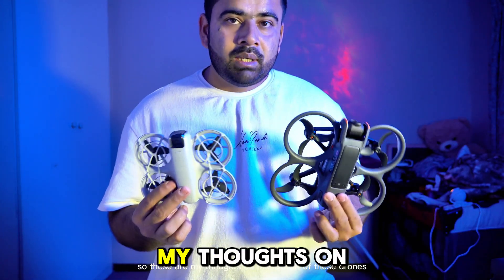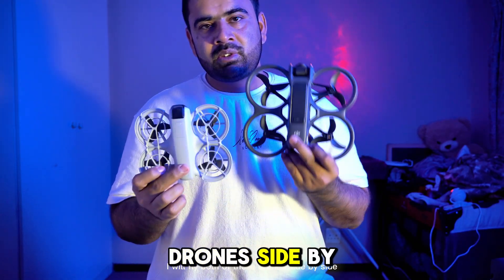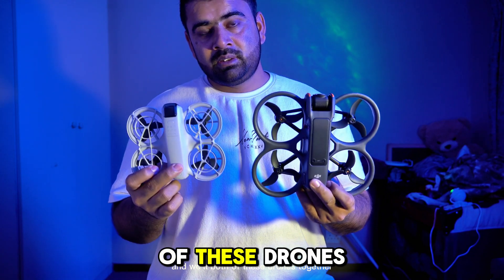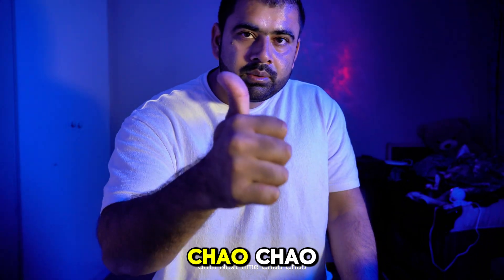So those are my thoughts on both of these drones. If you do like the video, please subscribe to my channel. In the next video I will fly both of these drones side by side and do a range test to see which drone can go farther. If you like the video, please subscribe — until next time, ciao!